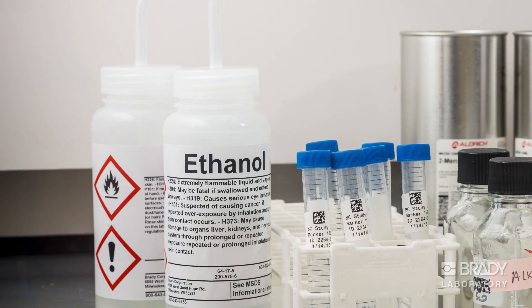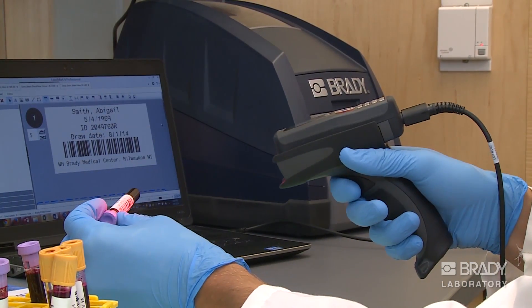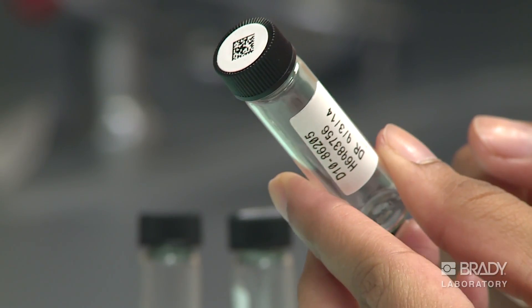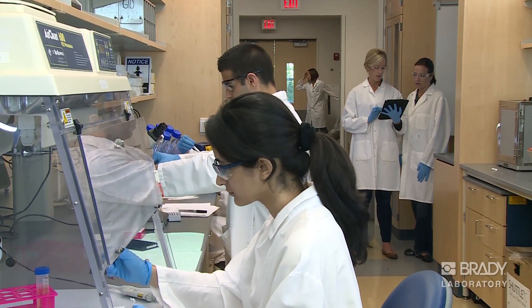Check out our wide range of identification solutions for your laboratory. Ensure efficient tracking and tracing for your samples. Save your time and decrease your costs. And, thanks to Brady's laboratory identification solutions, never lose a sample again.